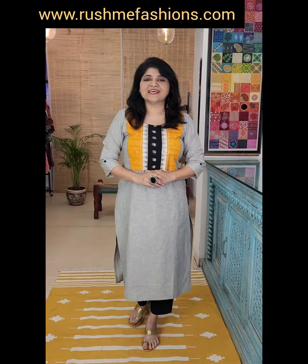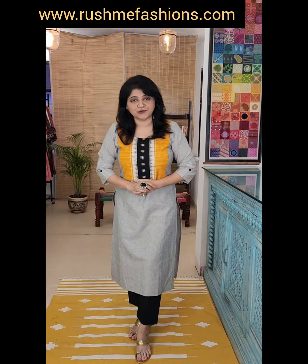Hi everyone, welcome to Rashmi Fashions. Today we have launched our next collection on our website www.rashmifashion.com. You will find it under new arrivals. All sizes from small to triple XL are available. If you have any questions, feel free to ping us.